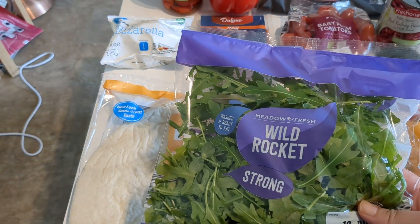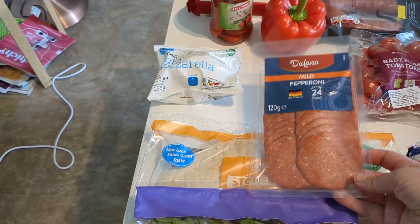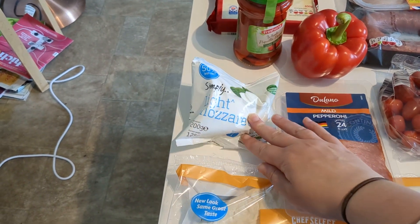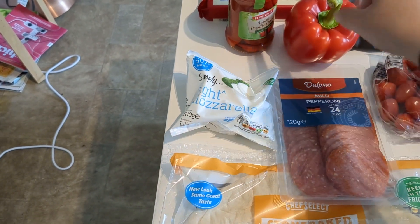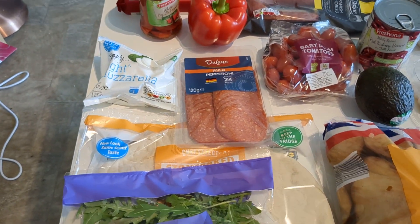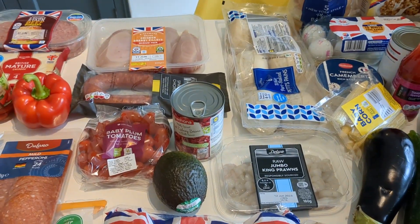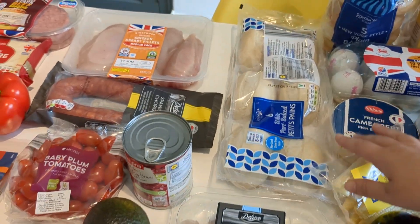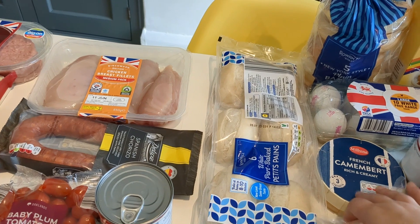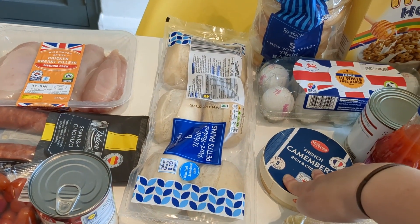For the pizza we've got some wild rocket, some mild pepperoni, and some mozzarella. Some of the cheddar cheese is going to go on that too, along with some other ingredients we already have. That's that meal sorted.